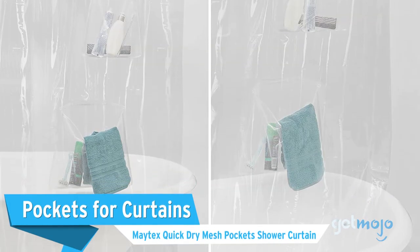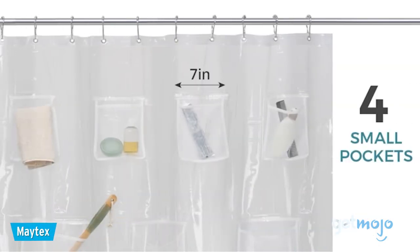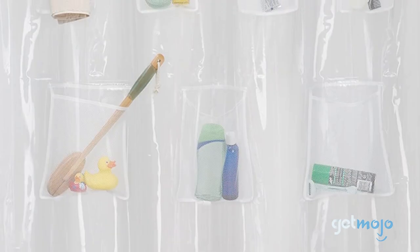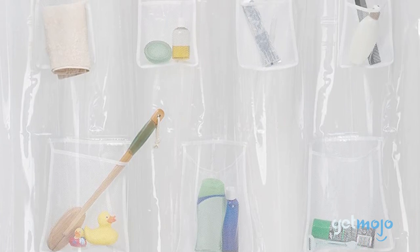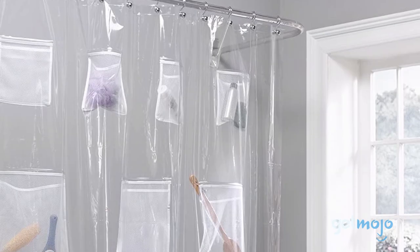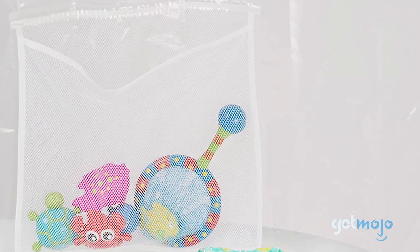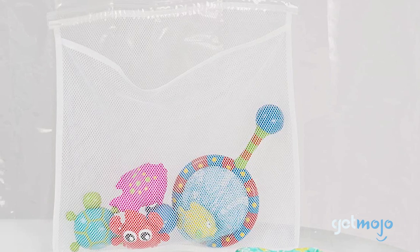Next: the Matex Quick-Dry Mesh Pockets Shower Curtain. A shower curtain with pockets? Minds blown! This product from Matex does exactly what it says — it gives you handy pockets and sleeves to store everything from your cell phone to baby toys to shampoo bottles to sponges. Although the curtain itself is waterproof, the pockets are made of mesh so they don't fill up with water. As well as being convenient, it also frees up wall and floor space in your bathtub or shower.